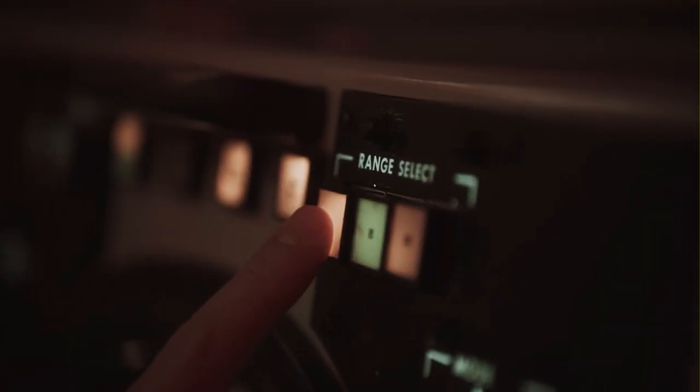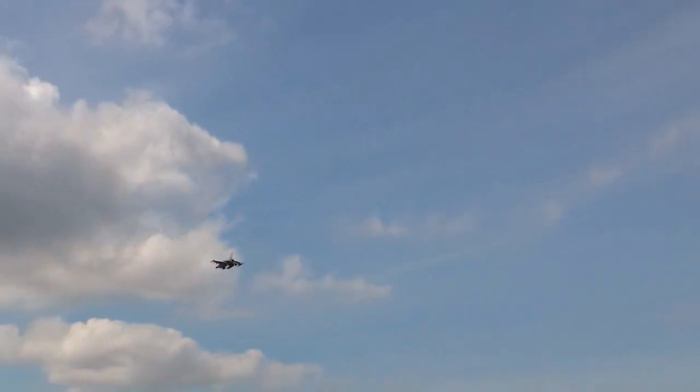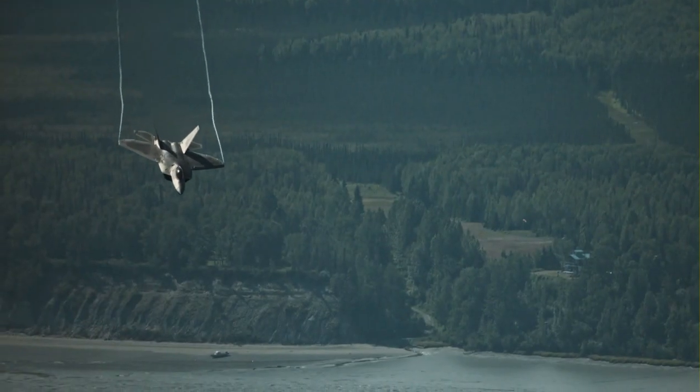Unrestricted climb to 15,000 feet. You're clear for takeoff. With its high speed and incredible tilt angle,